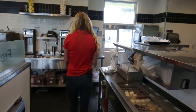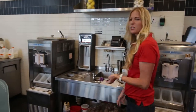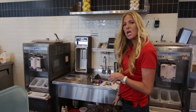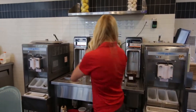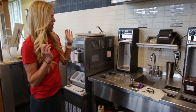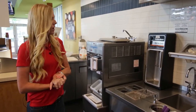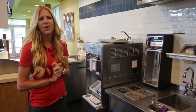Over at our shake station, all of our hand-spun shakes start with a vanilla-based ice cream — also a natural blend ice cream mix — and we add the ingredients from there. We've got anything from peanut butter to our seasonal, which is a banana Oreo right now. It's delicious. Strawberry, chocolate, vanilla — you name it.